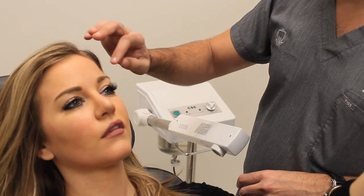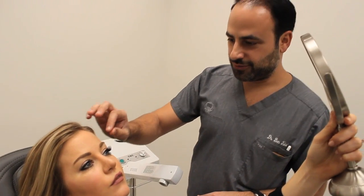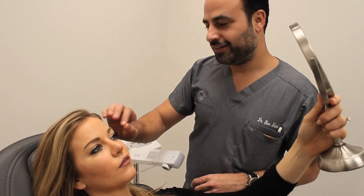The worst thing is when eyebrows are drawn in and then you go swimming and they're not there anymore. So it would be nice if they were still there after swimming. As for the actual procedure, it's a very small procedure — not a real surgery. We consider it a very minimally invasive procedure.